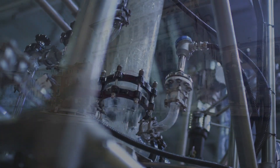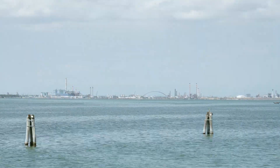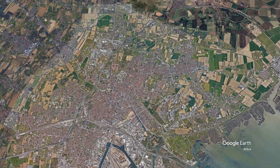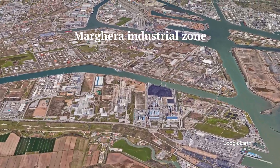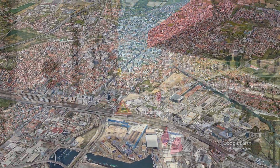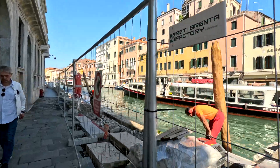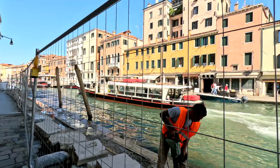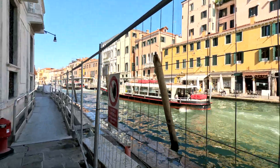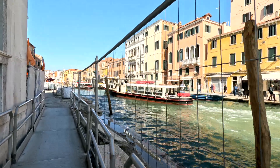Groundwater extraction has had a significant impact on Venice, particularly in the past. It was most prominent during the first half of the 20th century, peaking in the 1950s and 60s. This practice primarily supported the growing needs of the Maguera industrial zone located near Venice and the city's urban water demands. Industries in Maguera required large amounts of water for production processes, while the expansion of Venice's population and infrastructure further increased demand. This groundwater extraction began to cause Venice's soil to subside significantly, leading to serious concerns about the city's stability. Eventually, groundwater extraction was greatly reduced or stopped altogether by the late 1960s, when the negative effects became apparent.